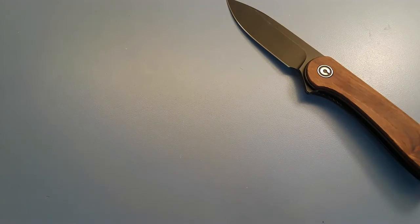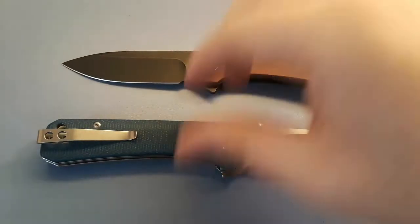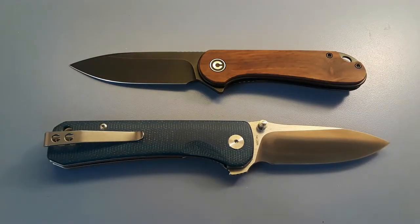Hey everybody, welcome back to the channel and welcome back to another episode of Edge to Edge. Today's contenders are the Civivi Elementum versus the QSP Hawk. Edge to Edge is a series where we take two knives and compare them against each other. There are 10 scorable categories, each knife gets a point for every category they win, ties are possible, and at the end we add up all the points to see if we have an overall winner.